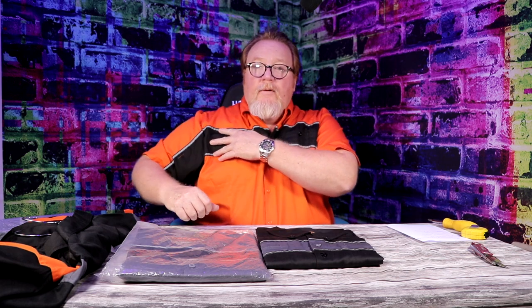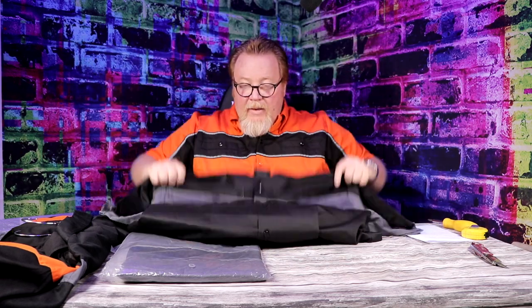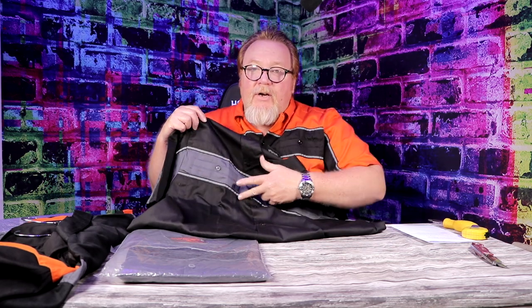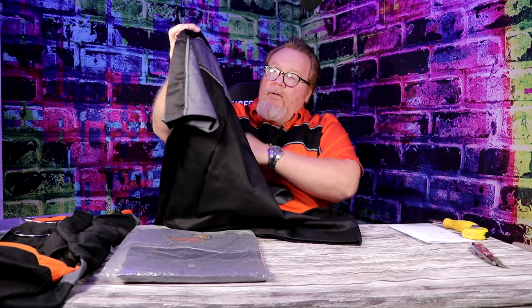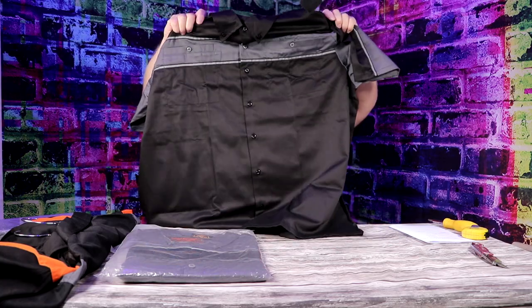They have reflective fabric up here, so in certain lights when it's dark and something shines on you, you're visible. This is the orange and black. We have the black and gray here — very nice. These are actual pockets in these, and they leave enough room right here so you can put a shop logo or your name. Very versatile. Here's the back — they have that reflective fabric front and back.